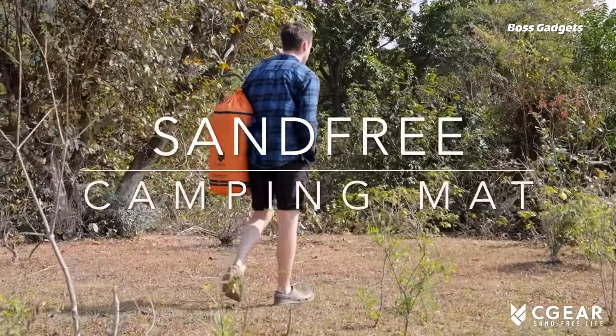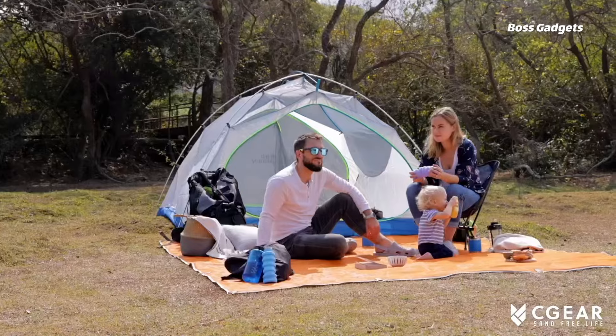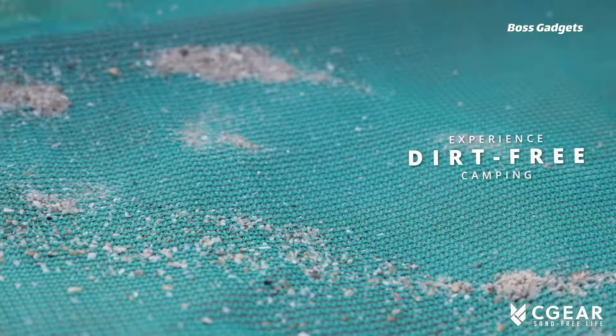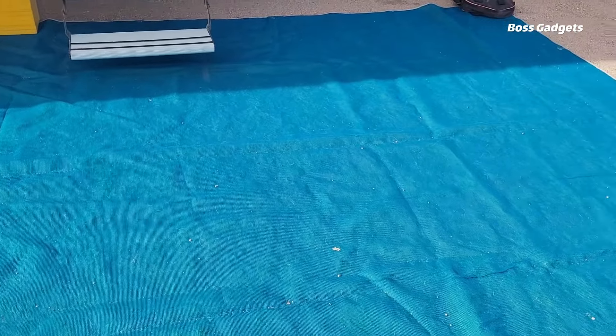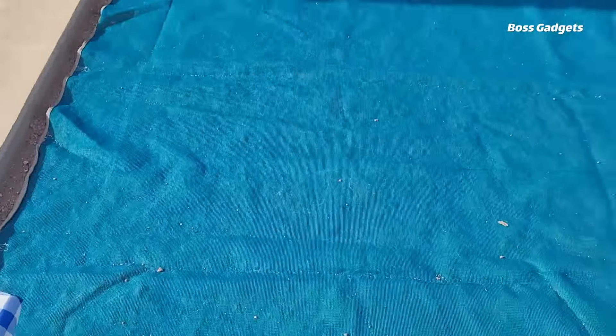This ingenious outdoor rug utilizes military-grade weave technology to allow sand and debris to simply fall through, preventing it from sticking or getting trapped. Originally designed for desert helicopter landings, the ultra-durable polyethylene sea gear mat is built to withstand the elements. Double-reinforced corners allow secure staking in windy conditions, yet the unique quick-drying weave remains soft and comfortable underfoot. The mat's permeable surface lets air and light pass through without damaging grass below. It's water-resistant, reversible with two color options, and available in multiple sizes accommodating up to 14 people.